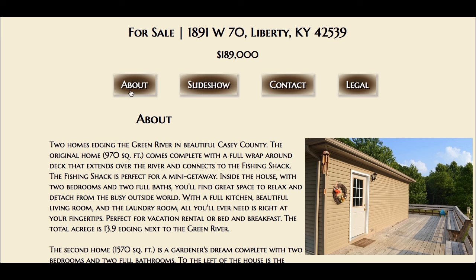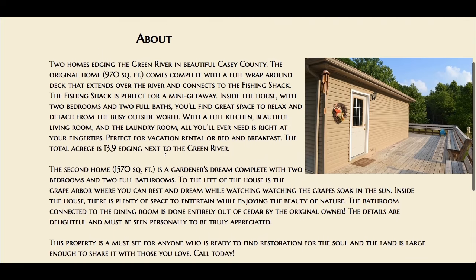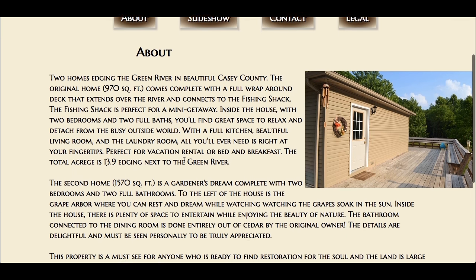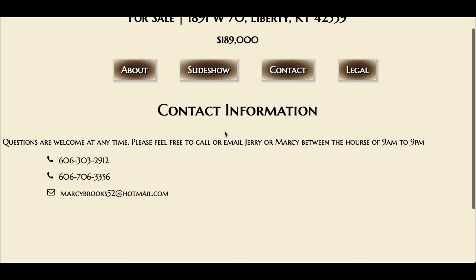This is her house that's for sale. This is the about page that gives a description of her house — it's actually two houses on a piece of land. I've been there myself many times and it's delightful, just the many things it has to offer. I have an about page and a contact page. These icons are from Font Awesome. The phone numbers are working, and when you click on the email, it links directly to the email so you can contact them as soon as possible.